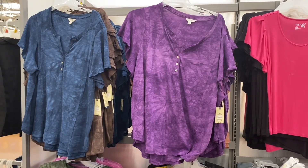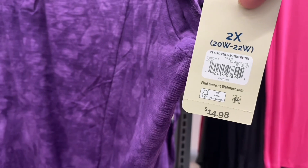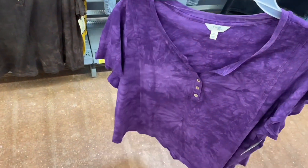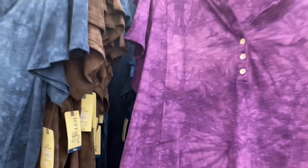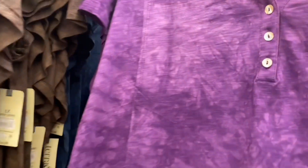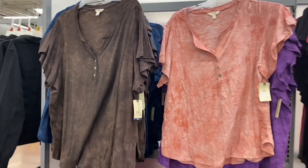These Terra and Sky Plus Size flutter sleeve henley tops are $14.98. They used to only have blue, brown, and pink — now there's a new purple option, which I like most. You can also get pink, orange, and brown. There are new ones on the bottom shelf too.